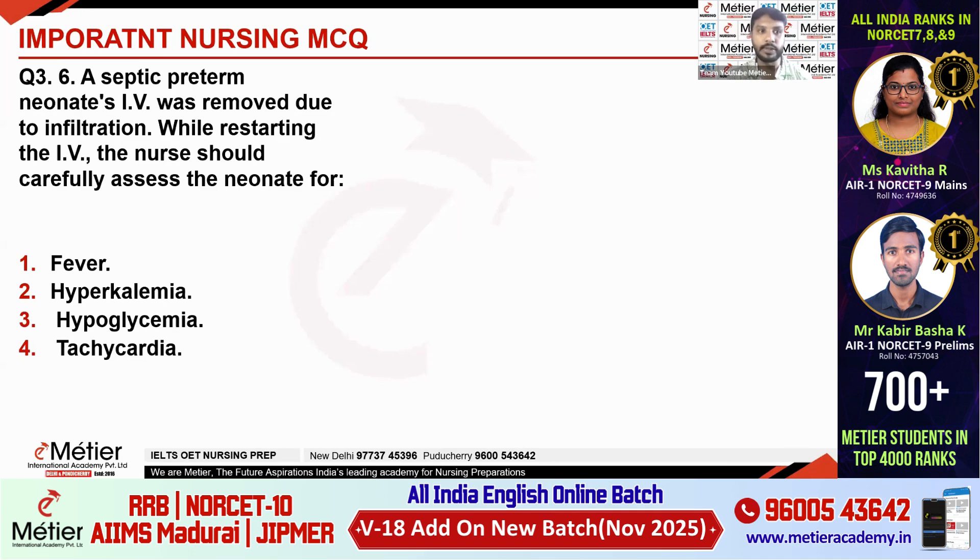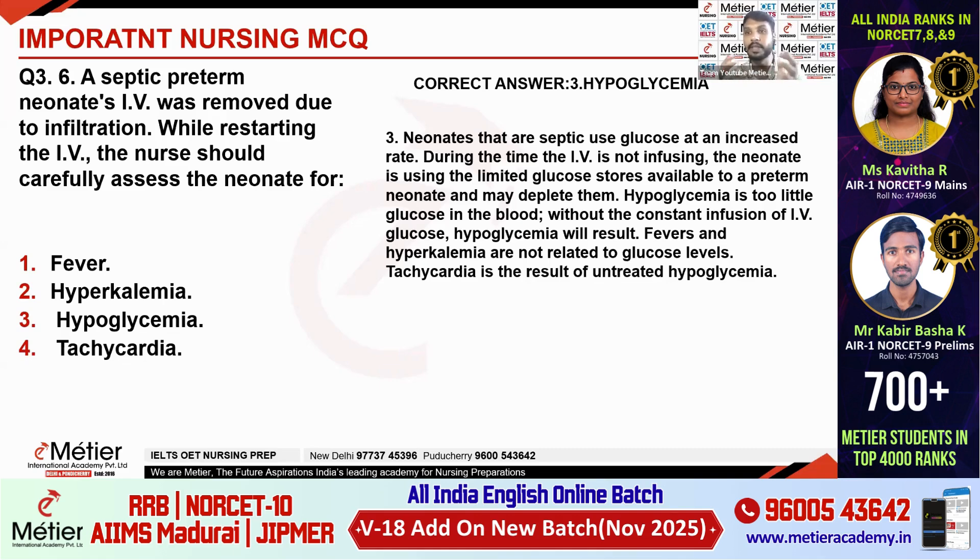Third question: A septic preterm neonate's IV was removed due to infiltration. While restarting the IV, the nurse should carefully assess the neonate for what? The options are fever, hyperkalemia, hypoglycemia, tachycardia. The correct answer is hypoglycemia. When the child is in sepsis, the body will utilize more glucose. So when infiltration happens and we stop the IV fluid to restart it, the child may undergo hypoglycemia, because a preterm child with sepsis needs a continuous glucose infusion.